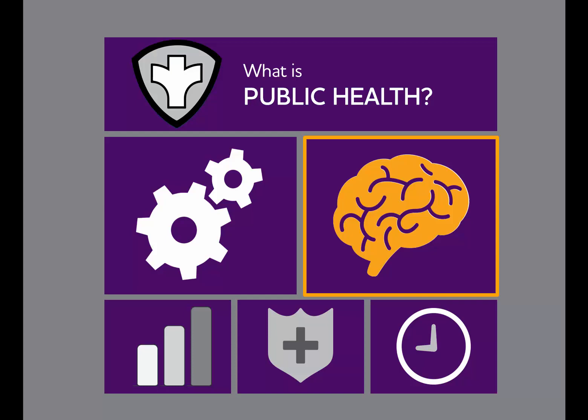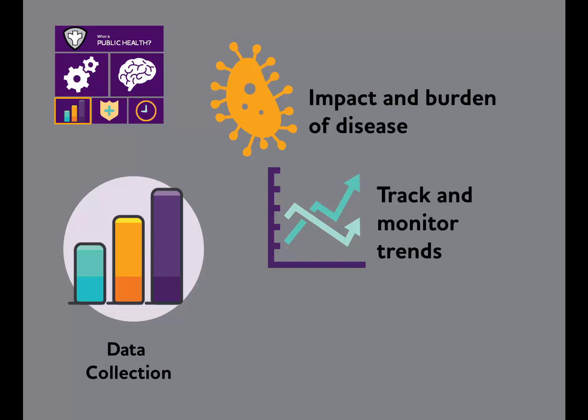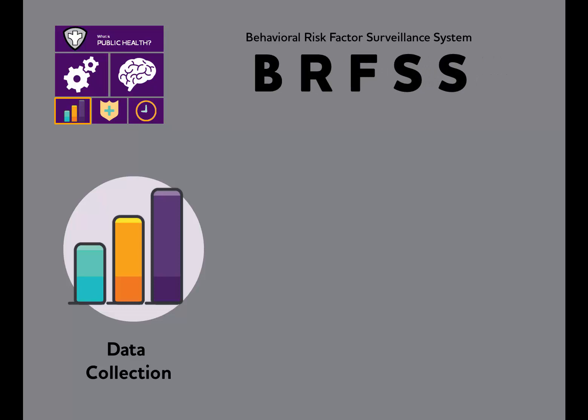Now let's examine some of those tools and techniques public health can use to address Alzheimer's. The place to start is with surveillance, or data collection — an essential public health tool that shows the impact and burden of diseases, provides the ability to track and monitor trends, and informs interventions. Using the existing State Behavioral Risk Factor Surveillance System Survey, better known as BRFSS, states collect data on the impact of cognitive decline and caregiving for Alzheimer's.